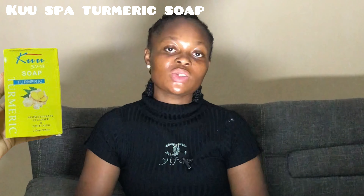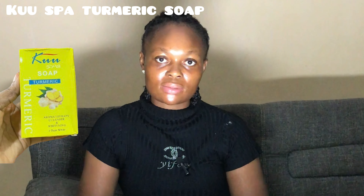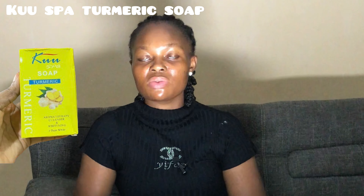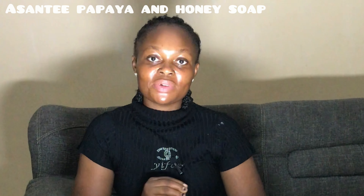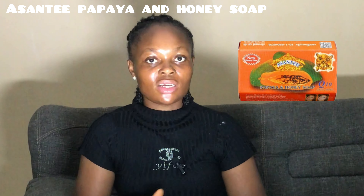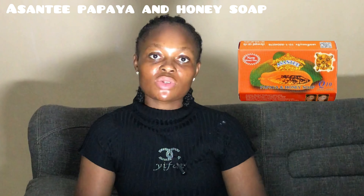The next soap is the Cool Spa Turmeric Soap. Many of us didn't know Cool Spa also has a soap — now you know! If you're a turmeric lover, this soap is the real deal. It works great on dark spots, reduces acne formations, brightens the skin very well, and reduces blemishes. It's a very nice soap to try out.